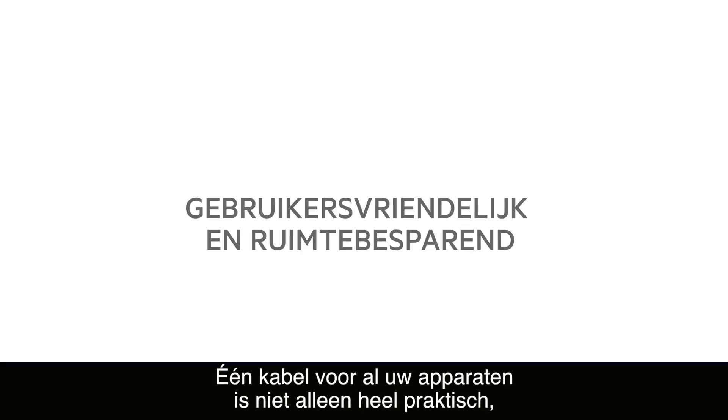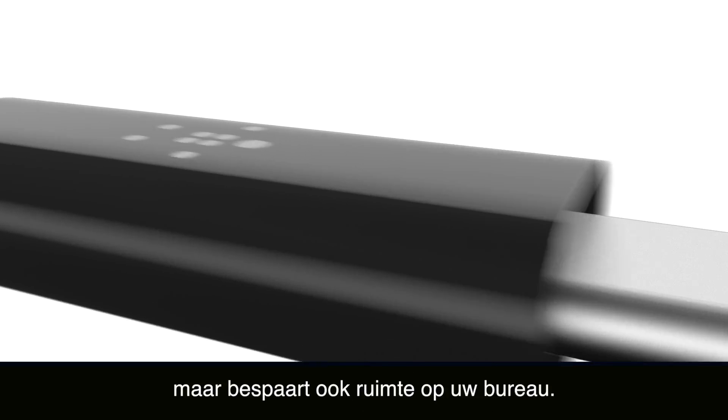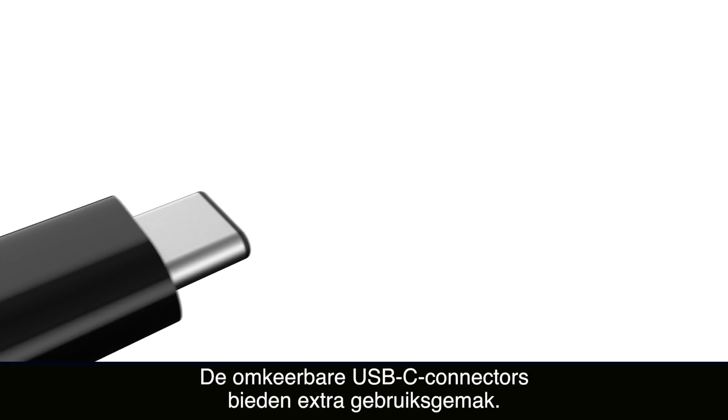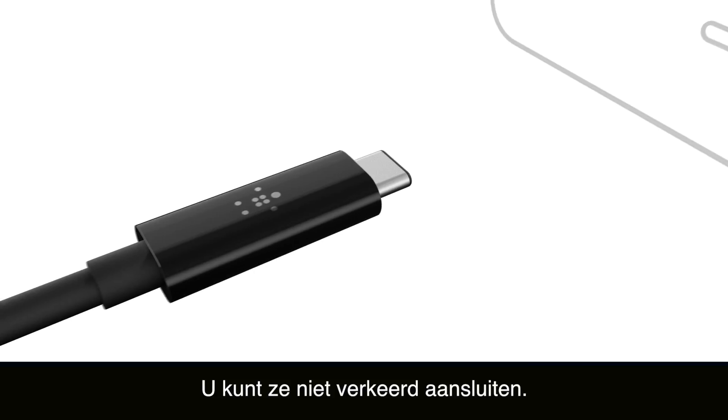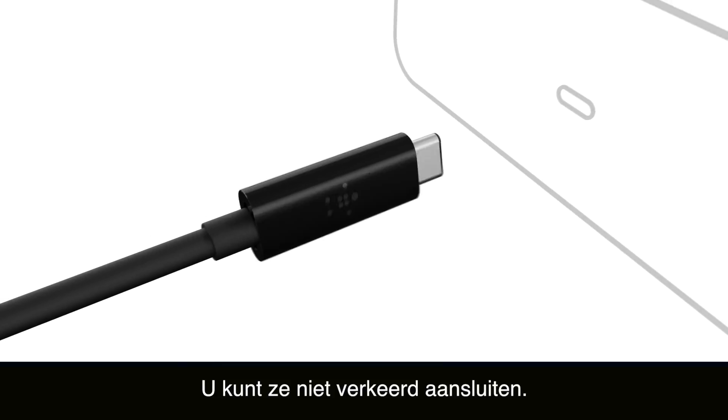Having just one cable for all your computing needs is not only convenient, it also means less clutter for your desktop. Even the reversible connectors for USB-C cables are designed for ease of use, so you never have to worry about which way to plug in your device again.